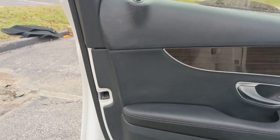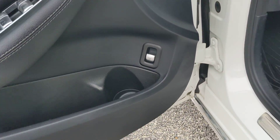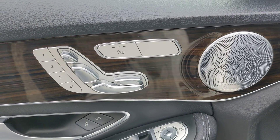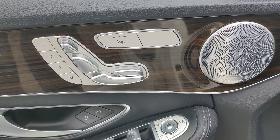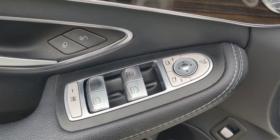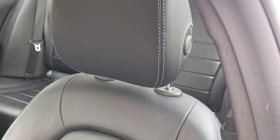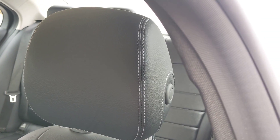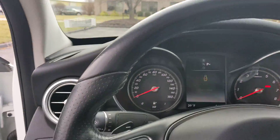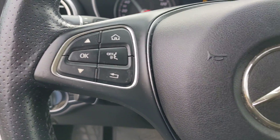Get a look at the door — very nice shape. Got the trunk release right there, and standard power features for Mercedes, including memorized memory positions for the stereo. Standard power controls. The seat is in fantastic condition. Get a look at the steering wheel right here — steering wheel controls.